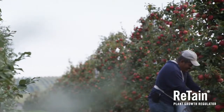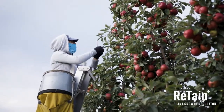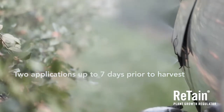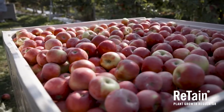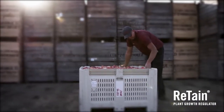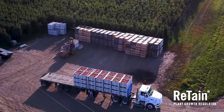Retain allows growers to get a better handle on one of the most crucial aspects of harvest: harvest management. Now registered for two applications up to seven days prior to harvest, with no special equipment required, Retain extends the harvest management period even further. With fruit retention well past the normal harvest window, growers get greater flexibility in managing harvest crews and drop-prone varieties.